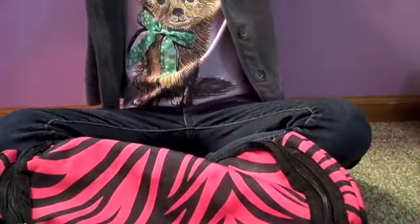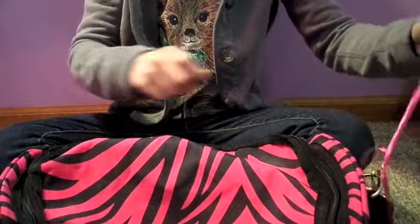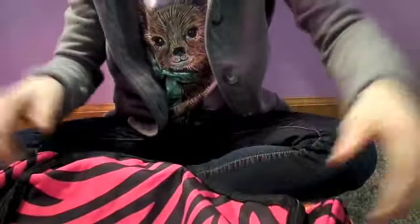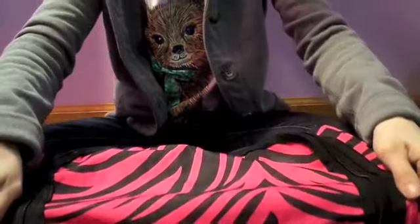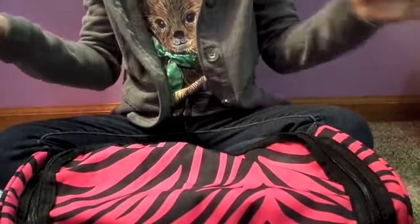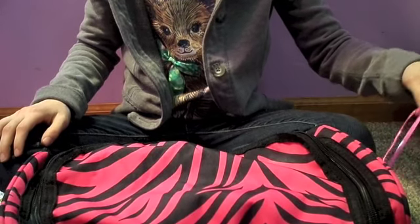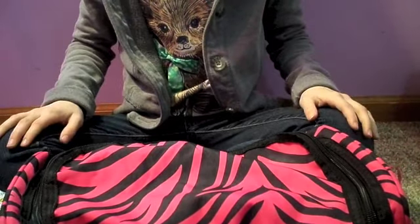So first, this is my gymnastics bag. I use it for practice and competitions. I have this bow on it because my whole team has the exact same gymnastics bag. So I have to have a bow on it at competitions because no one puts their names on them or anything, so that helps me.